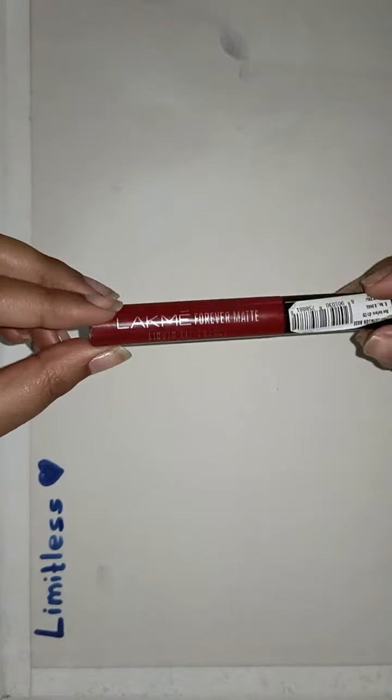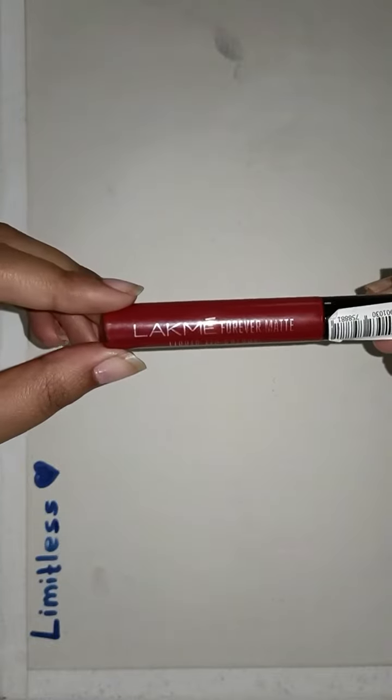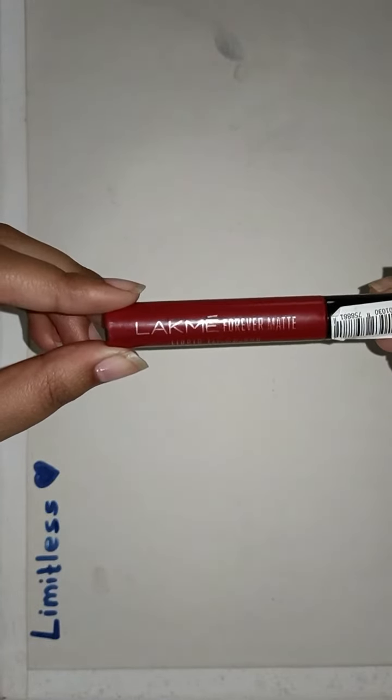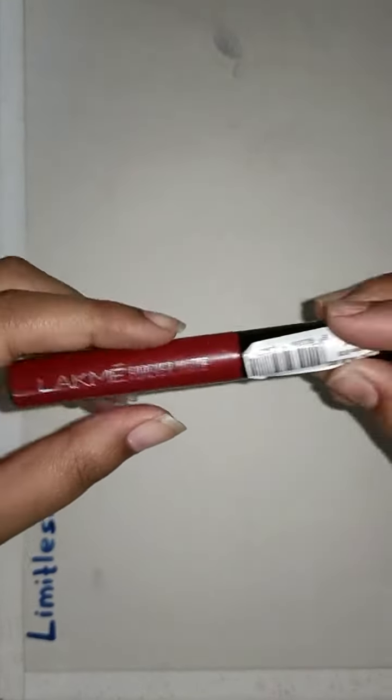Hello everyone, today welcome to this Limitless YouTube channel. Today we will review Lakme Forever Matte Liquid Lip Color. This is one of my favorite lipsticks, so let's see.